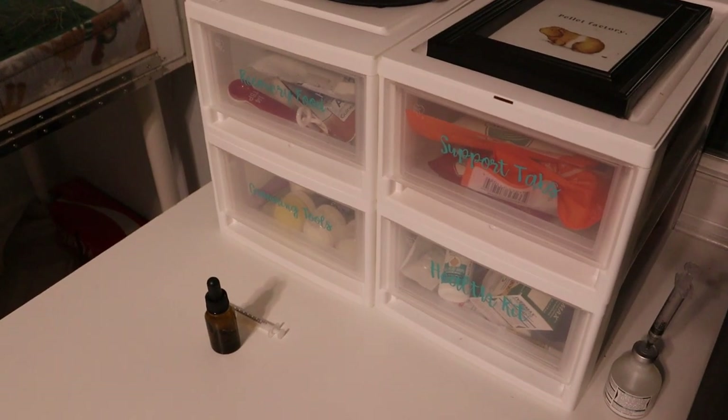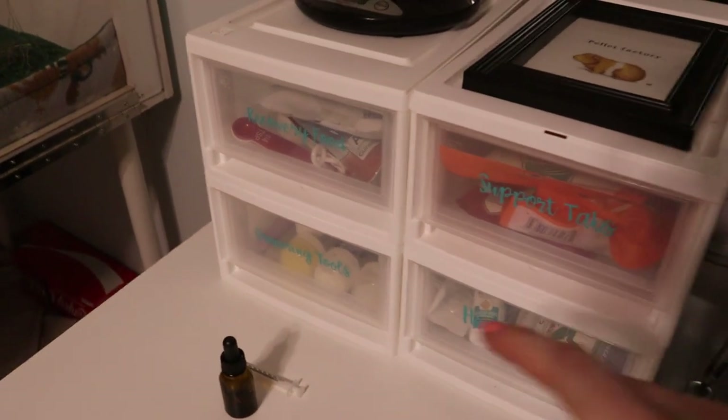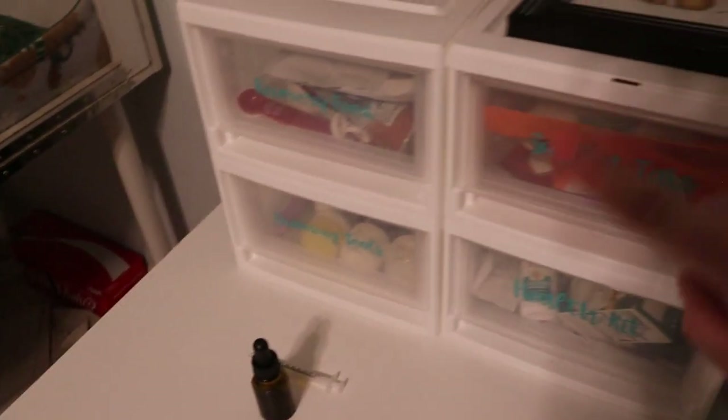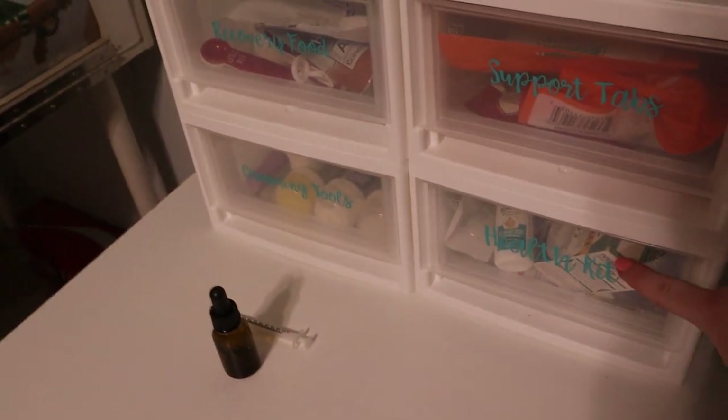So I wanted to start off by showing you where I actually keep my medical supplies. I have these four drawers here — this one is for recovery food, this one is for grooming supplies, this one is for support tabs, and then this one is for our health kit.